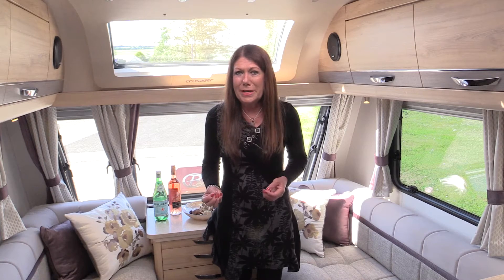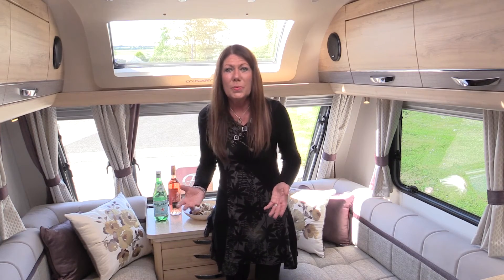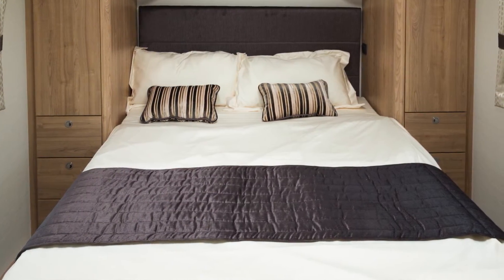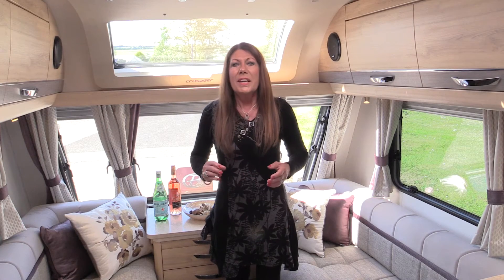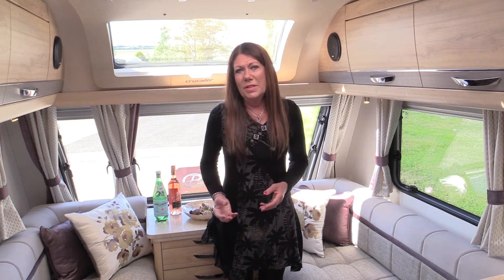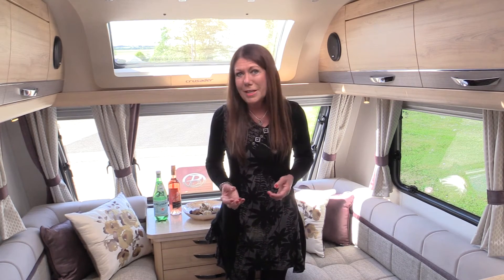Crusader is definitely a caravan for connoisseurs. A strong name and a layout with strong appeal too. The new Aurora has an island bed right at the back of the caravan with the washing arrangements in the centre in two separate compartments opposite one another. The arrival of the Aurora is testimony to the popularity of the island bed concept combined with high spec and refined finish for which Crusader is renowned.